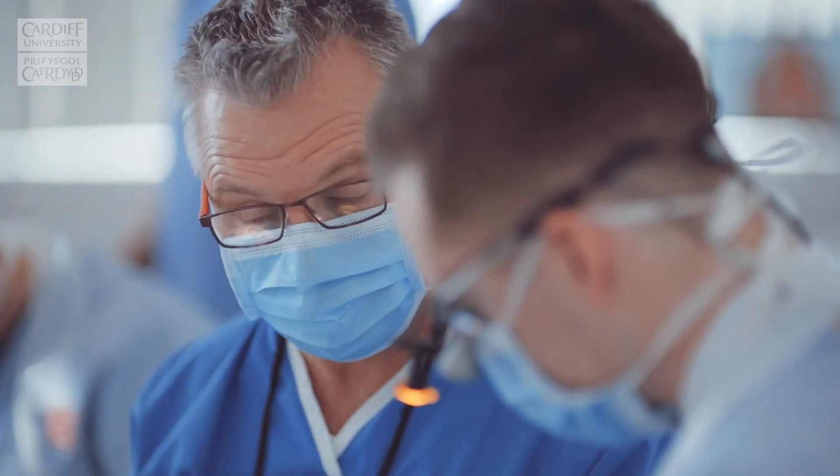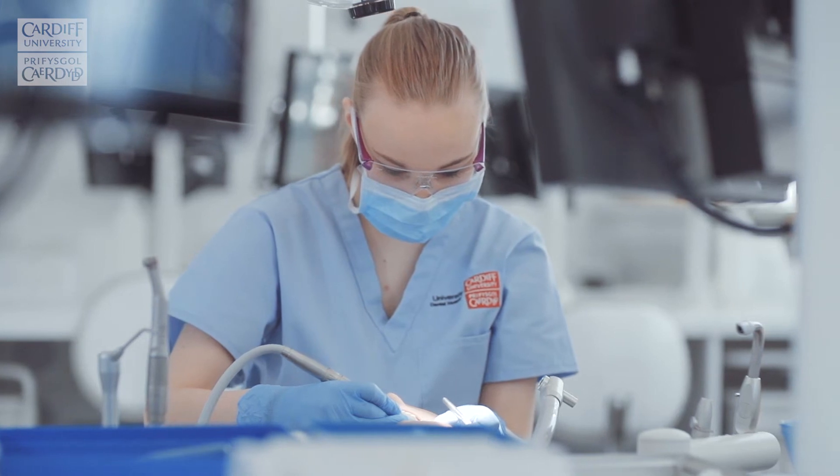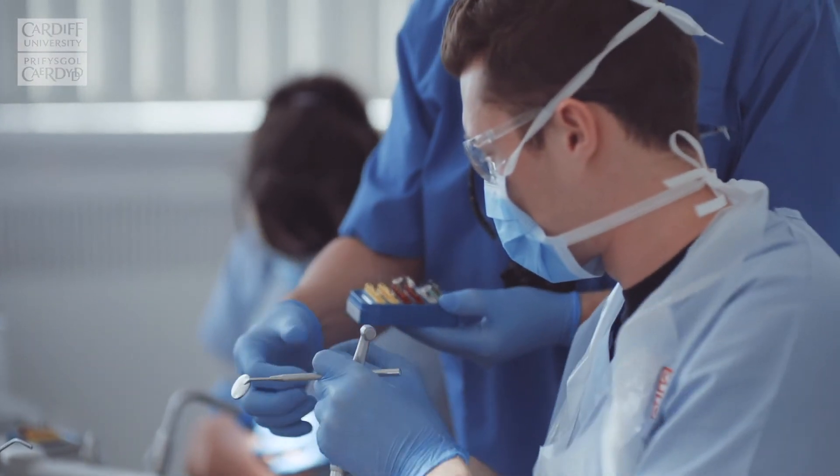We have a number of specialities in the building — there's paediatrics, for example. It could be in the community in Newport, working outreach, or up in Mountain and National Valley. We get to see patients with more complex things such as oral medicine — you'll see some patients coming in with cancer and things like that, so it's interesting to have a variety of things you can see.